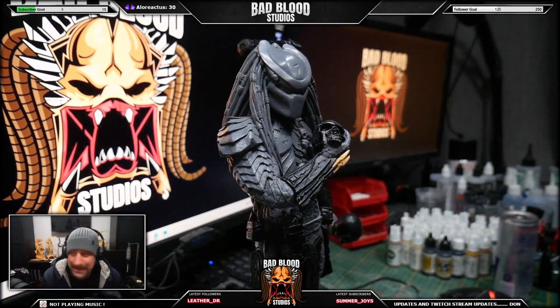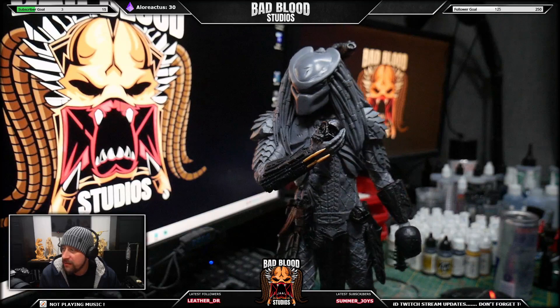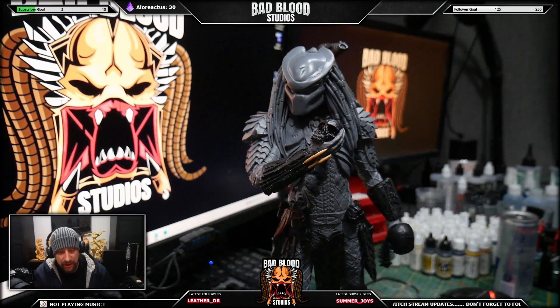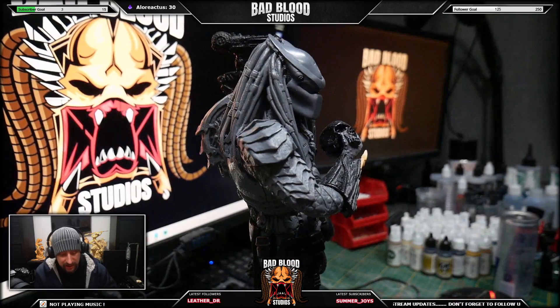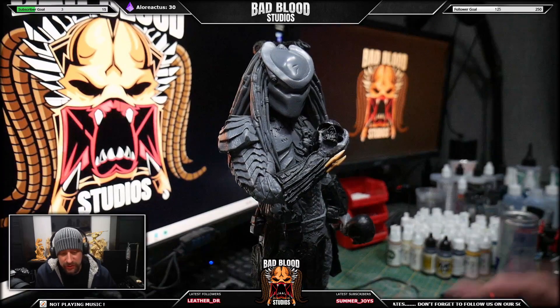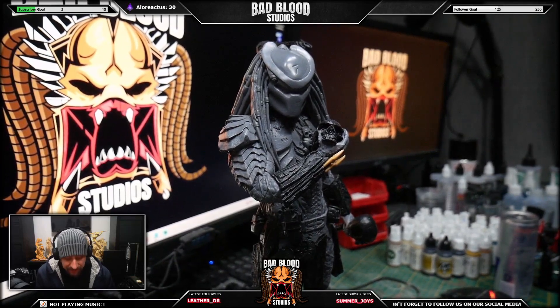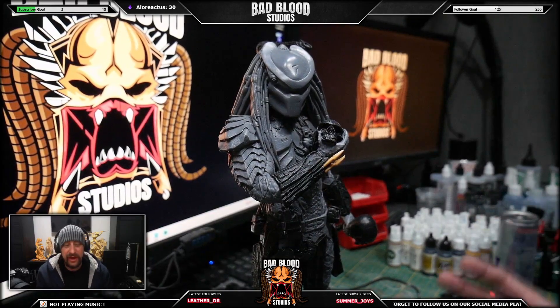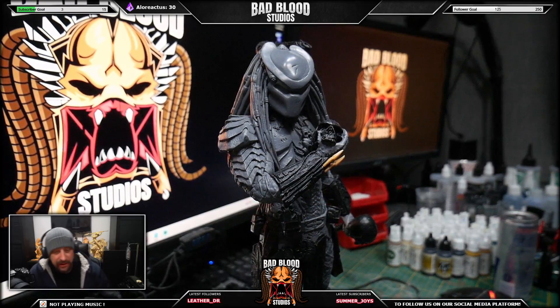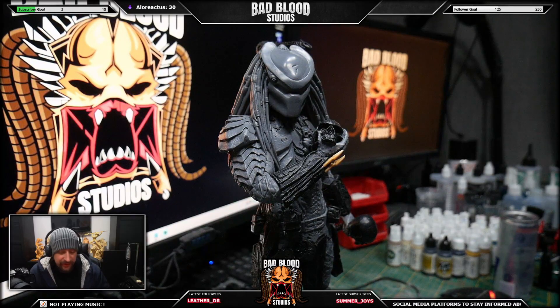As you can see from the sculpt, Naren again did an amazing job recreating Scar. I've had him for a while. The reason why I pursued getting Scar and Celtic is because I got a hold of Chopper and I kind of wanted the three of them together — the three brothers, the three iconic predators from the AVP movie where they go to Antarctica and hunt some xenomorphs. The best way to display them is with all three together.